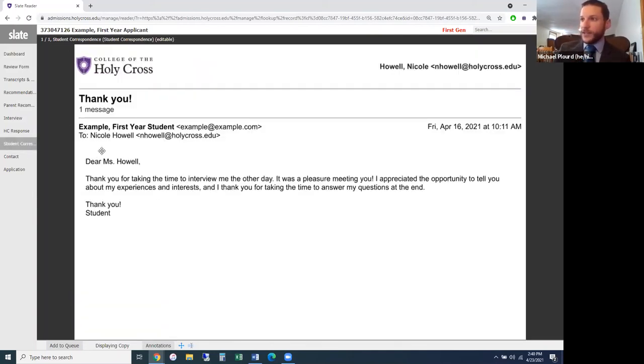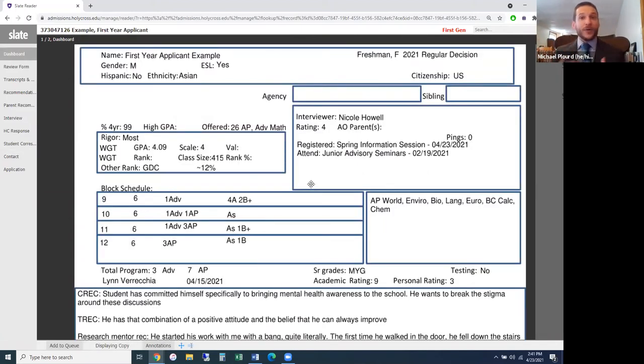Student correspondence is another piece — here's the thank-you note the student sent after their interview: short, sweet, but something we note and pay attention to. These are all the ways you can think about making your application stand out. I should note this is all within the context of Holy Cross — each school will have its own read process — though largely many schools treat it similarly: get a summary of the applicant and see how the student fits into the community of the college.